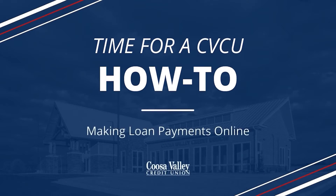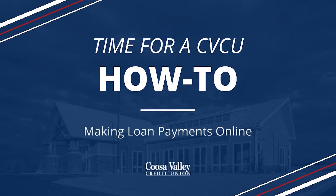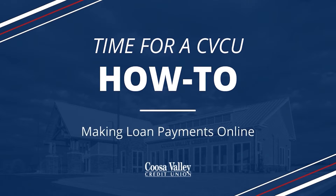Hey Cusa Valley family, Mary Cain here. Today we are going to take a look at the many different ways you can make payments towards your loan online. At Cusa Valley Credit Union, we offer fast and easy ways for you to make your loan payments online, whether using your own account with us or accounts from other financial institutions.